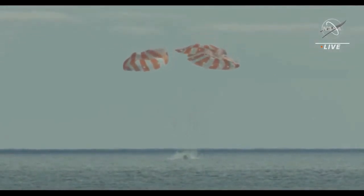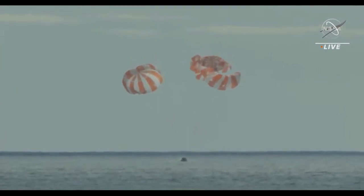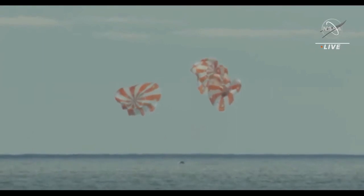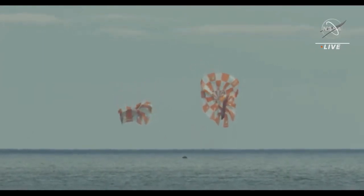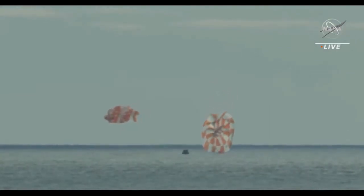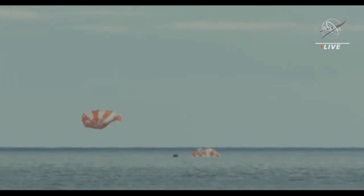Splashdown. From Tranquility Base to Taurus Littrow to the tranquil waters of the Pacific, the latest chapter of NASA's journey to the moon comes to a close. Orion back on Earth. Unofficial splashdown time: 11:40 and 30 seconds a.m. Central Time.